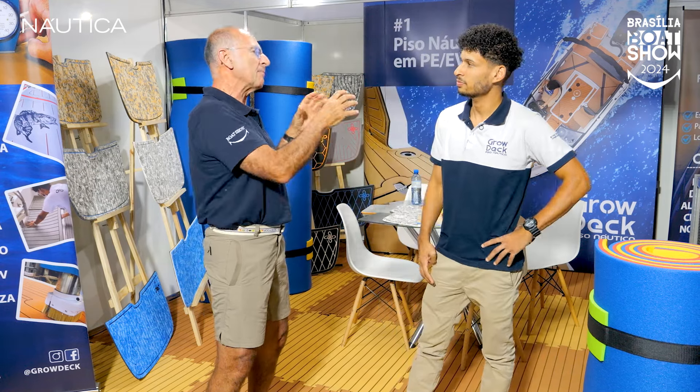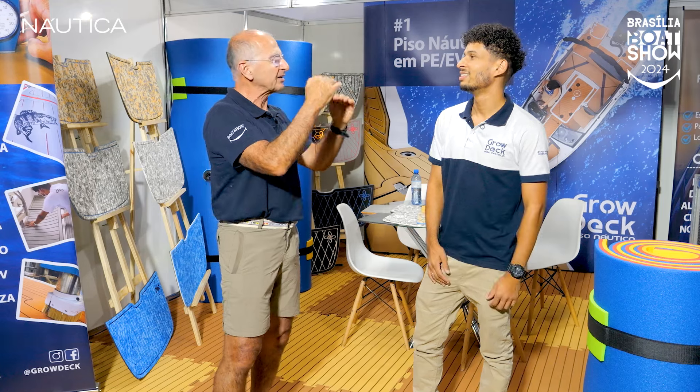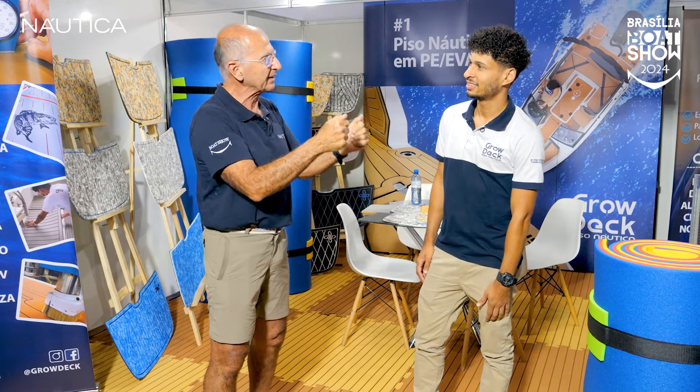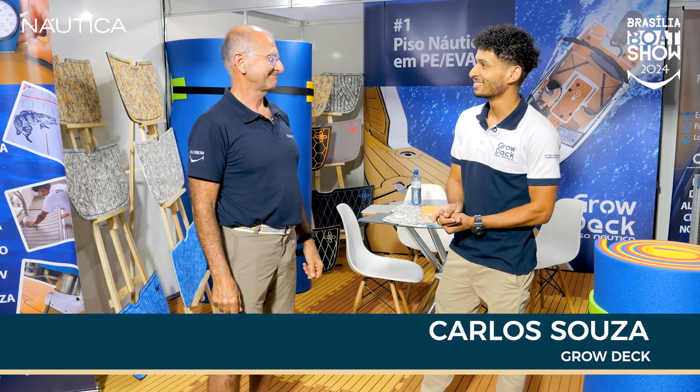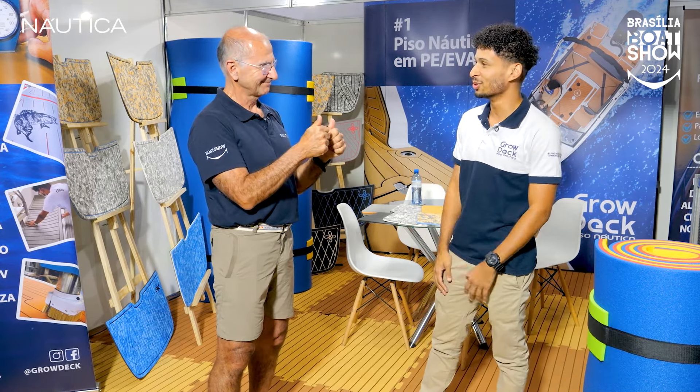Carlos, conta para a gente o que vocês trouxeram a mais além do piso de EVA. Fala um pouquinho do piso de EVA — eu sei que tem umas características novas da Grow Deck aqui, né? Isso, Márcio. Boa noite, pessoal. Brasília Boat Show, Grow Deck em mais uma, participando de mais um evento maravilhoso.